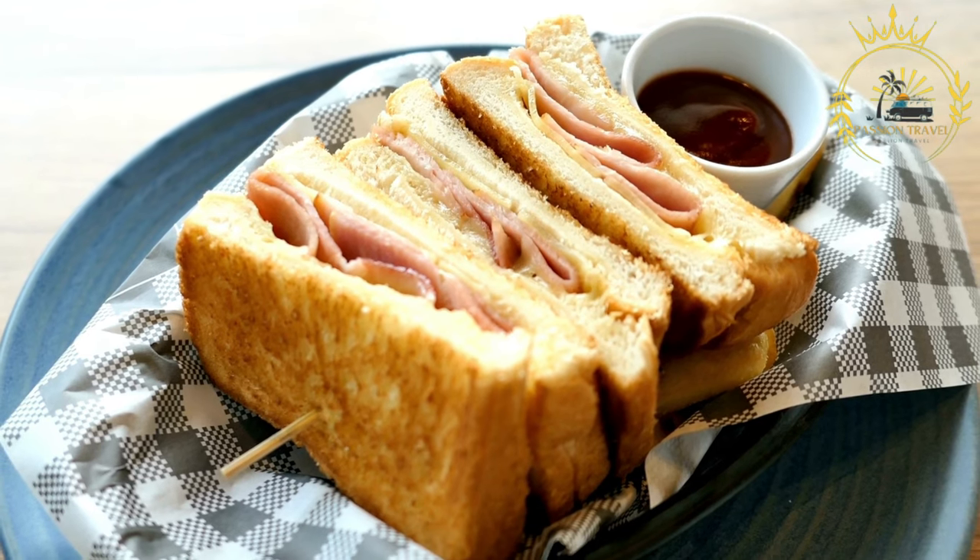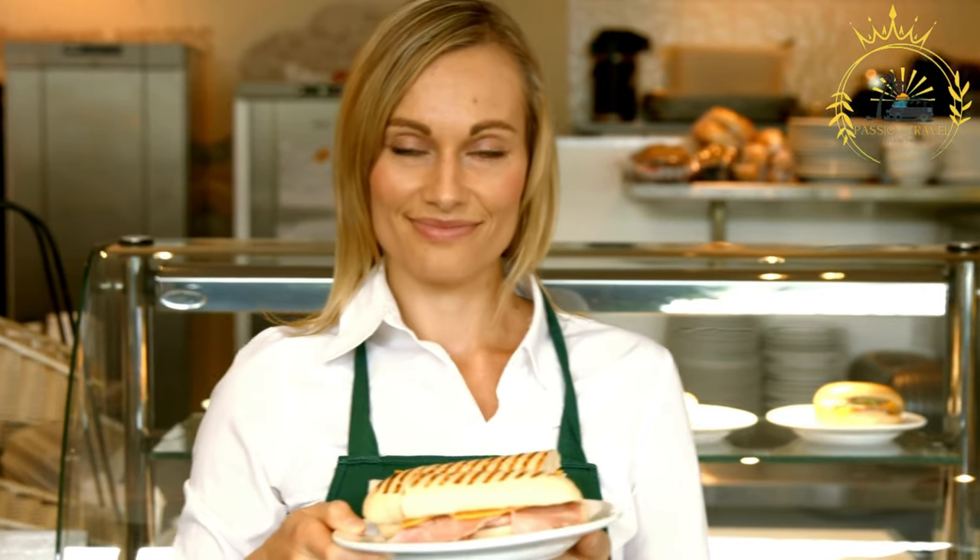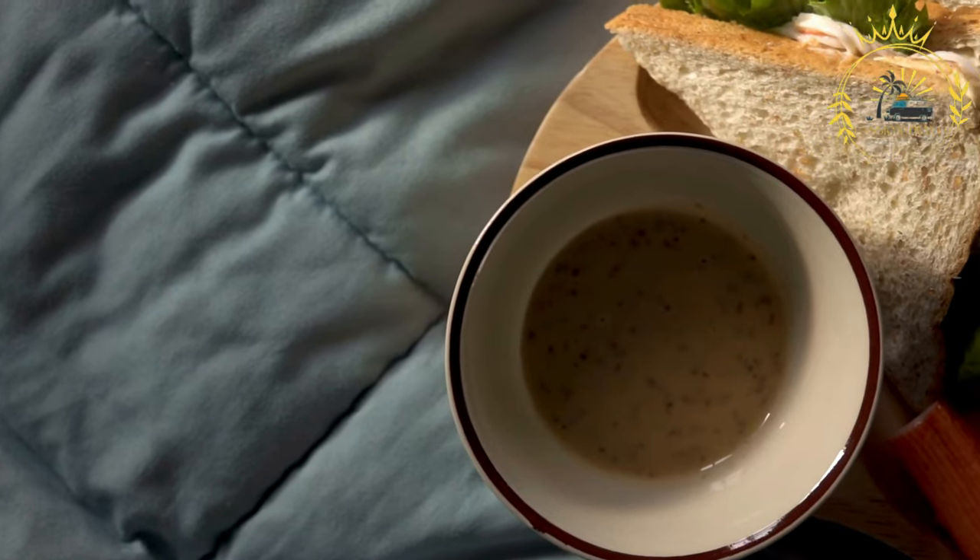Vegetarian panini: a vegetarian option might include grilled or roasted vegetables such as zucchini, eggplant, bell peppers, and onions, combined with cheese, herbs, and a spread like hummus or olive tapenade.